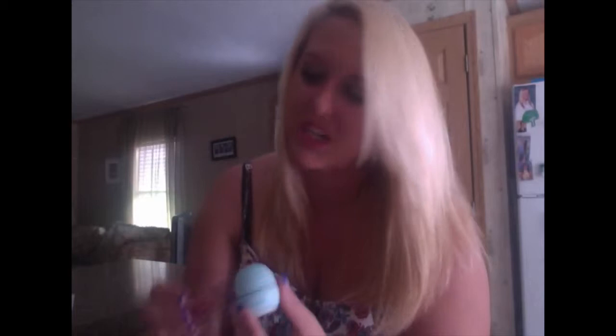MAC lipstick — this shade is Brave Red. I got this like last year and I'm already almost out. Gotta go get more. I have EOS — this is a vanilla mint and it smells so good. Love it.